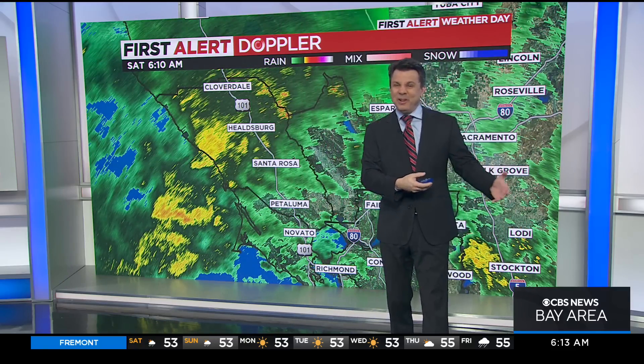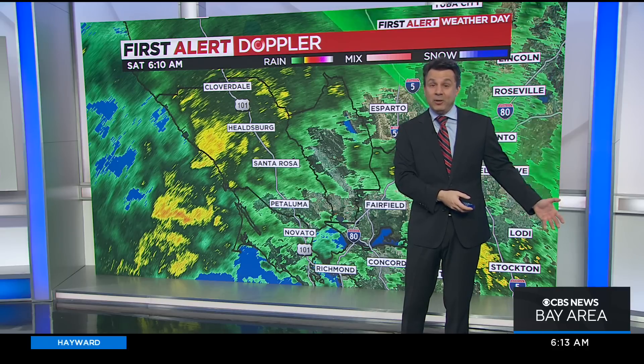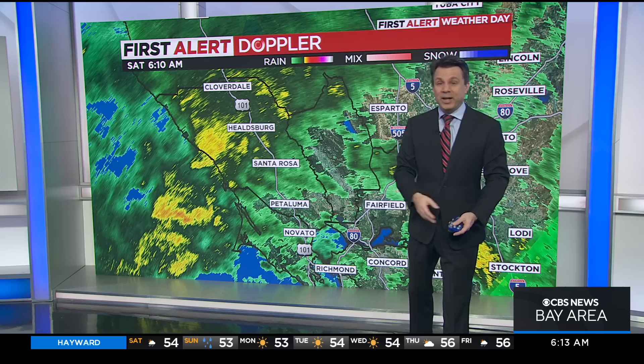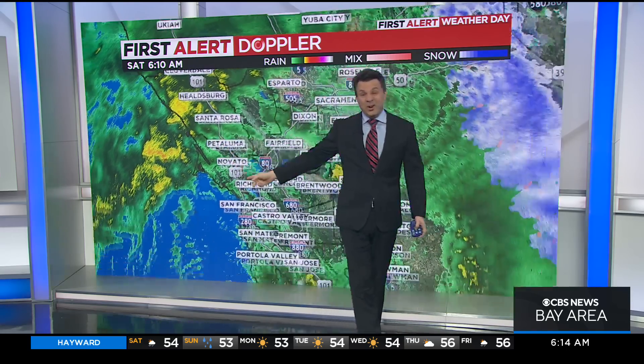It's going to rain for a while, so this will keep going until we get through pretty much Sunday. There'll be plenty of breaks, but there's also a lot of rain to get through over the next 48 hours. You can kind of see the organized line extending diagonally — that's our cold front.